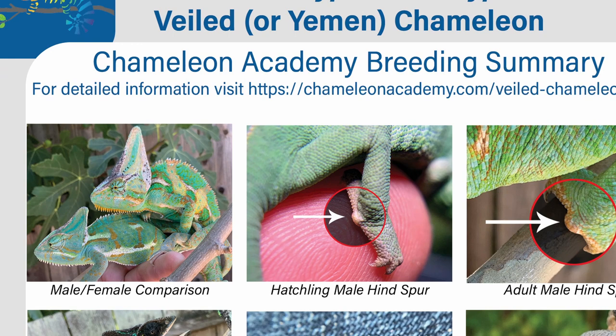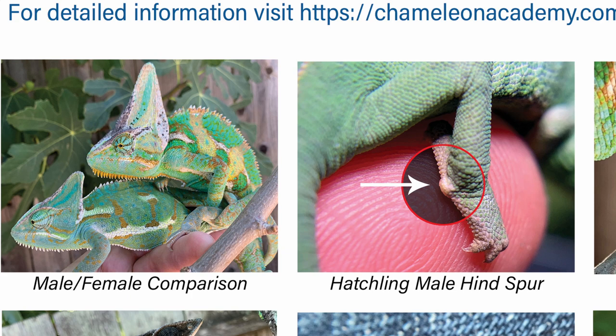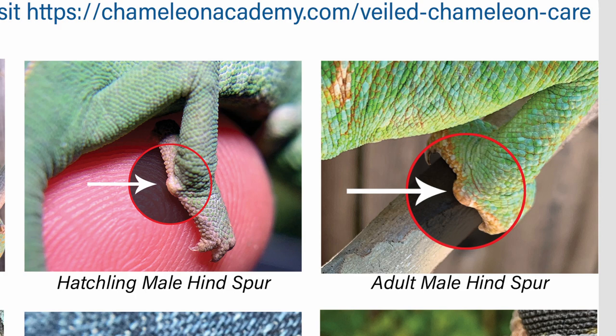Let's take a look at what a veiled chameleon is and the differences between males and females. As adults it's very easy to tell the difference — the male has a much more prominent casque. But the real way of telling the difference is to look at the back feet. There is a hind foot spur that is only present in males, and the nice thing is it is present upon hatching, so you can sex veiled chameleons directly out of the egg.